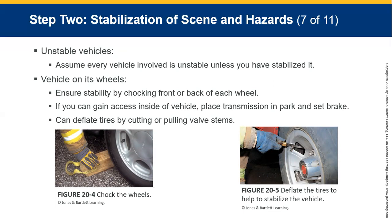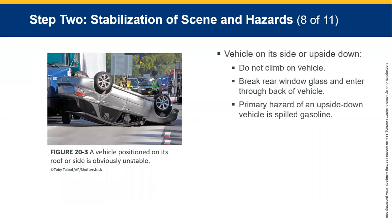Assume every vehicle involved is unstable unless you've stabilised it. Ensure stability by chocking the front and back wheels. Gain access to the vehicle and place the transmission in park or set the handbrake. You can also deflate the tyres by puncturing them quickly or cutting the valve stems. If a vehicle is on its side or upside down, do not climb on it. Break the rear window and enter through the back. The primary hazard on an upside-down vehicle is spilled fuel.